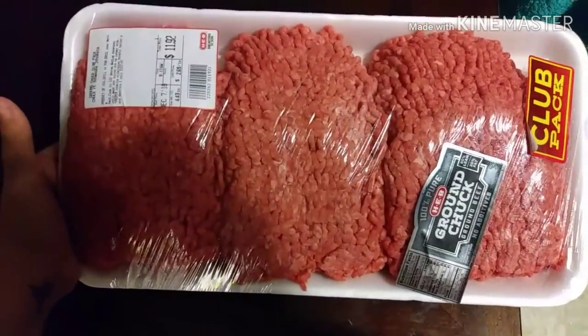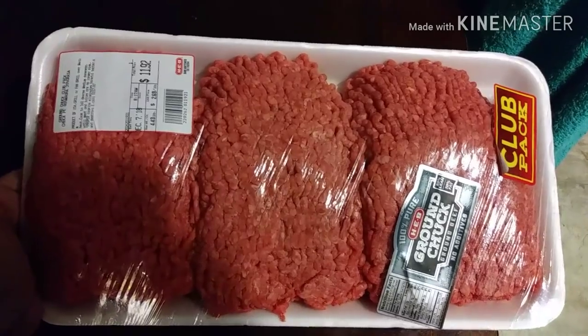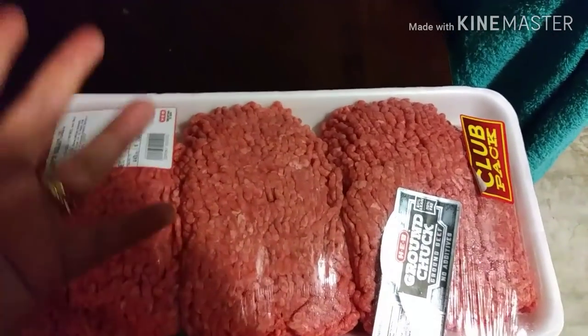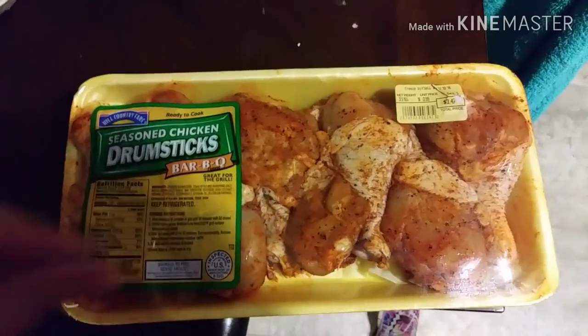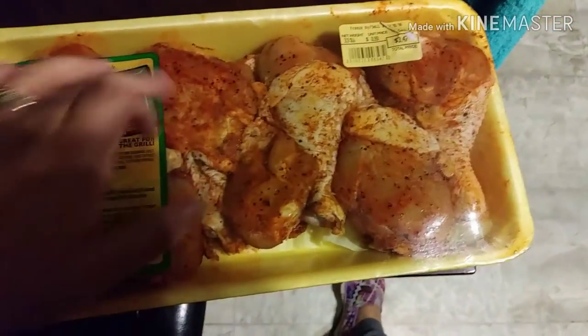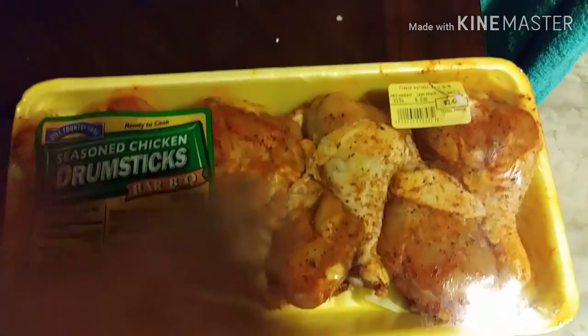First I picked up this huge tray of ground chuck — it's 80/20 and this whole thing was $11.92, coming with almost five pounds of ground beef. I'm going to split it up and put it in freezer bags. Next are the seasoned chicken drumsticks — these are delicious and super easy to cook. It comes with eight huge drumsticks, three and a half pounds, and I only paid $3.47. I make half and freeze the other half.